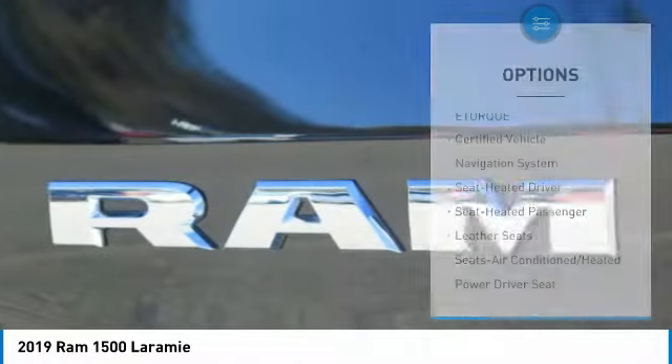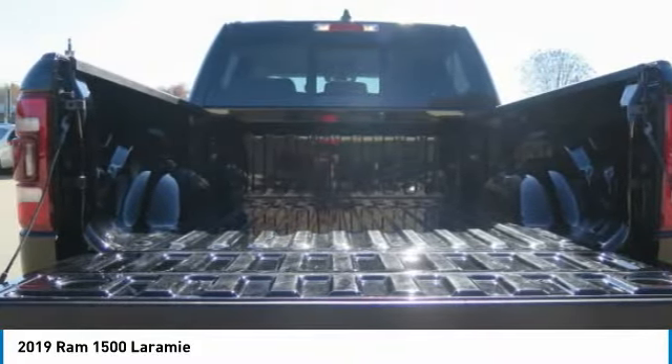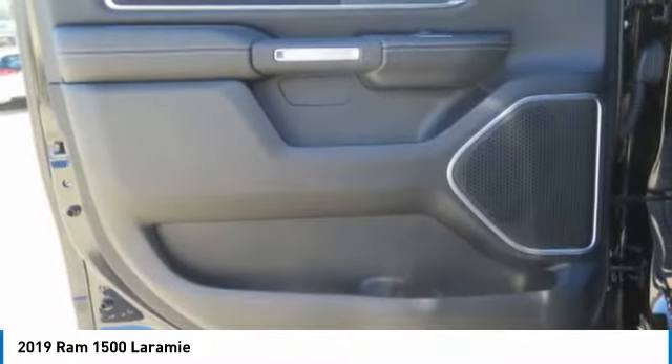Additional features include fog lights, headlights auto off, mirror memory, heated steering wheel, and push button start. Your new ride is just a phone call away.